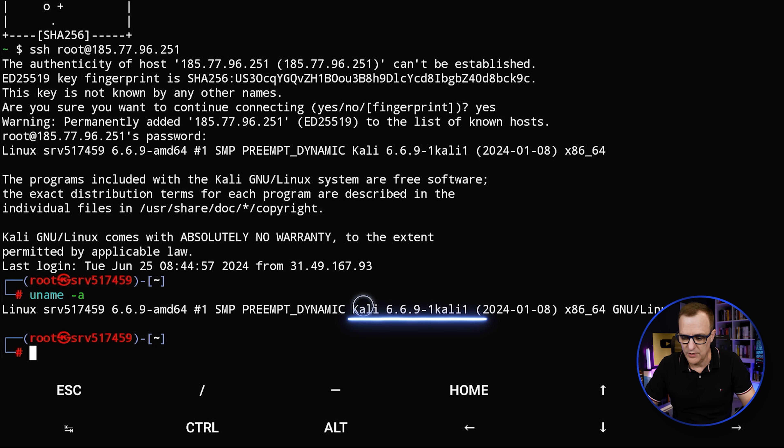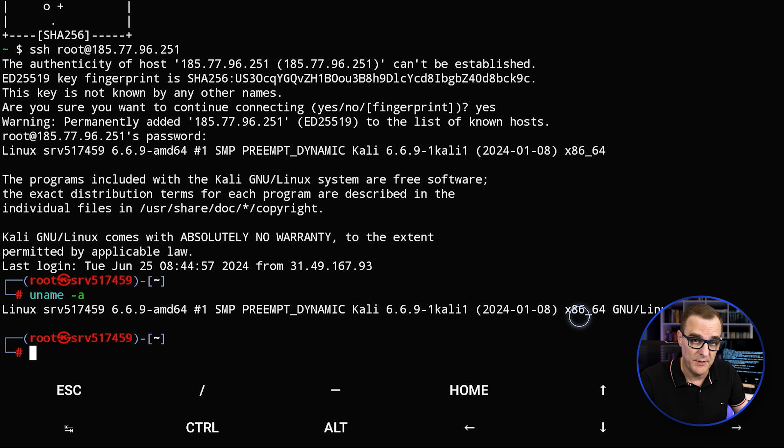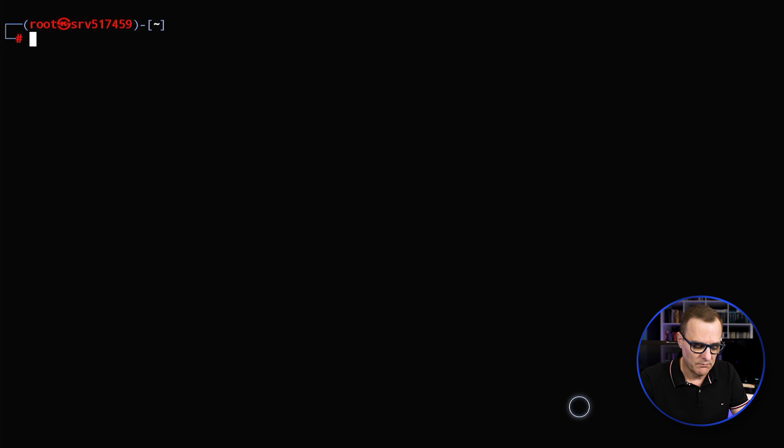uname -a shows us that we're using Kali Linux on this VPS server. And obviously once I'm here, I could run any Kali command and use this to attack other devices, or use this to jump to another host to attack other devices.